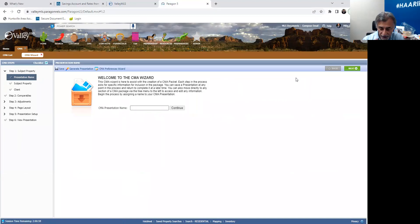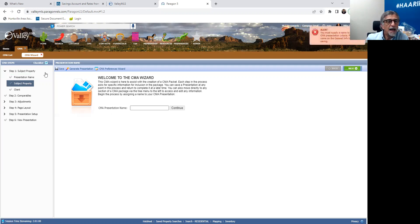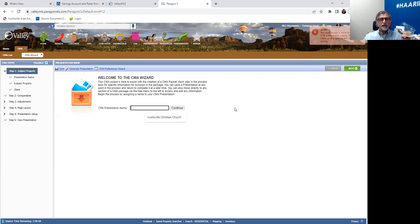You will know the wizard by the green arrow in the upper right-hand corner — it will allow you to go step by step and you don't miss anything. So I encourage you to use the wizard at any time. We're going to click next, and you'll notice on the left-hand side it's going to walk down each step. We're going to go to the CMA wizard and create a name for this — so we're just going to type in 'video.'